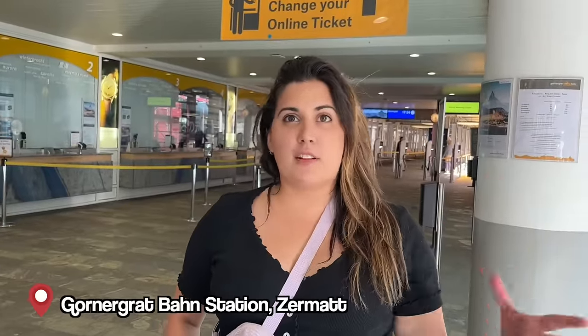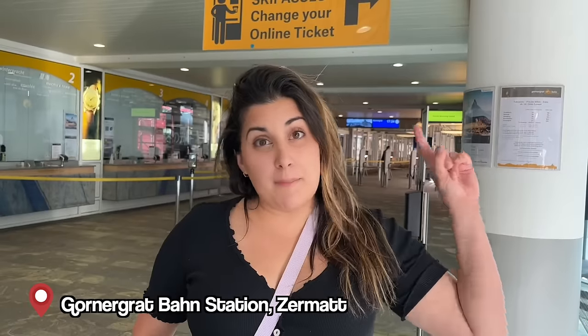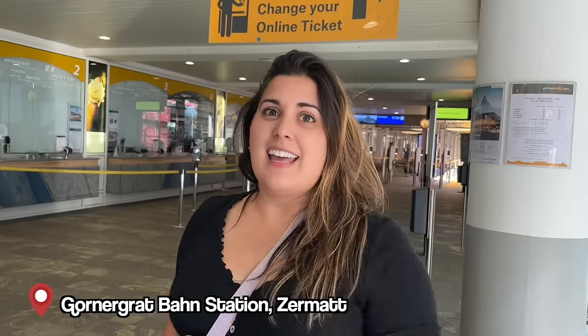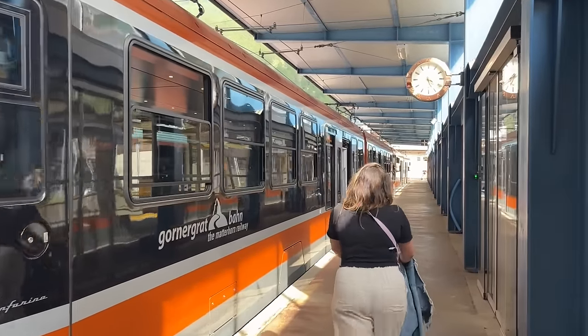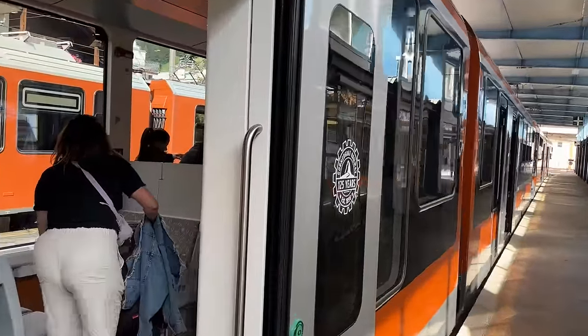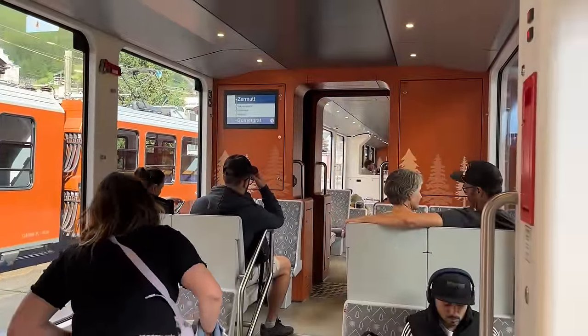We're here at the Gornergrat station, which is right across from the main station in Zermatt. We'll get to know this well because our hotel is up the mountain — the Riffelalp Resort. We go up with this train, which comes every 24 minutes until 4:24 then every hour. The Gornergrat train has an amazing view the entire way — we're heading up to check into our resort.